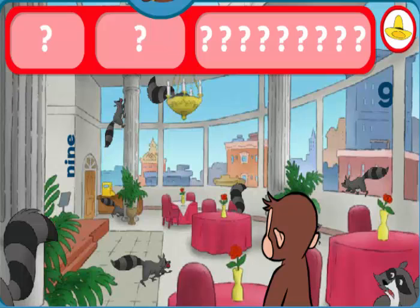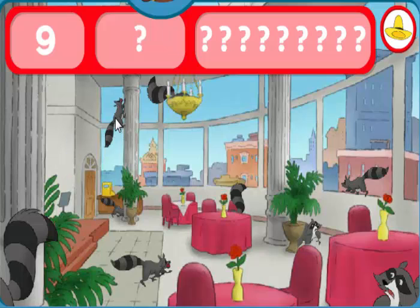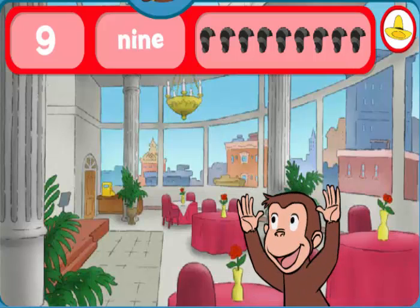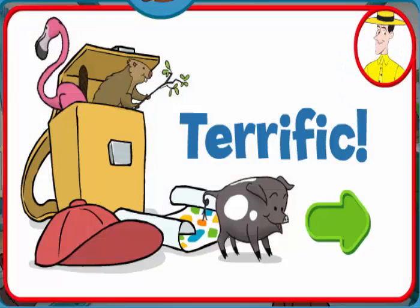Can you find the nines and nine raccoons? The number nine. The word nine. Yes, indeed! You found everything! Terrific! George and his friends love playing hide-and-seek with you.